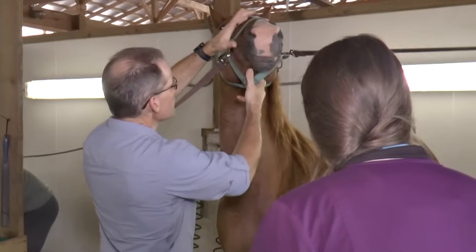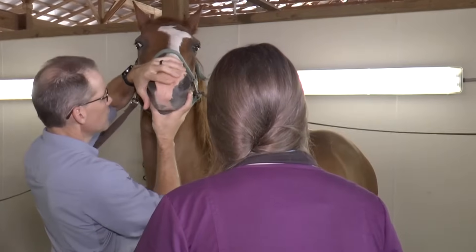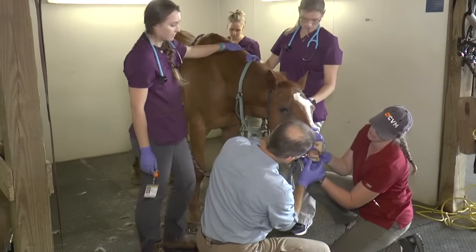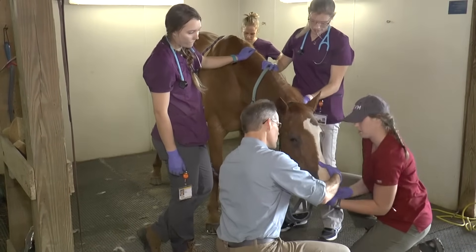Their teeth tend to erupt throughout their life after a certain time. As those teeth erupt, they will begin to form points. Those points can create discomfort. And so, routinely, for thousands of years, we have floated horses' teeth, and that just basically means to level the arcade.